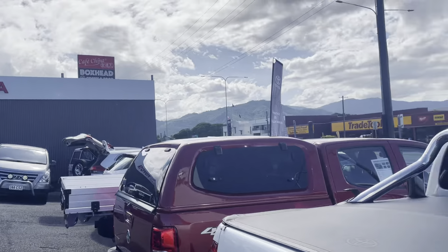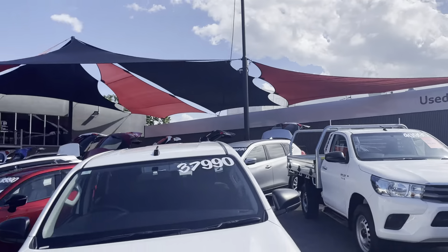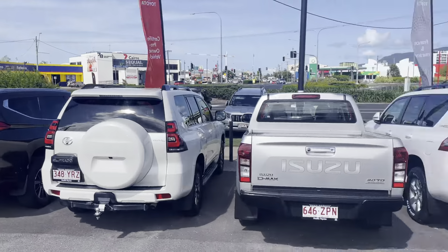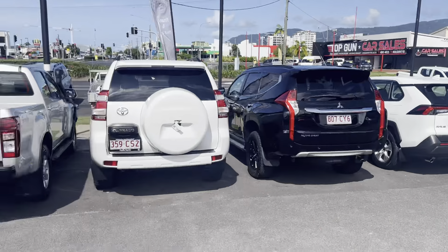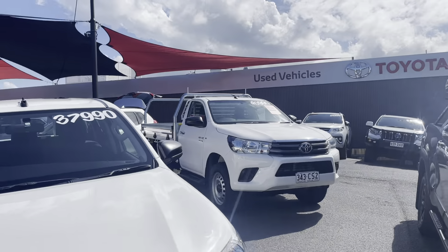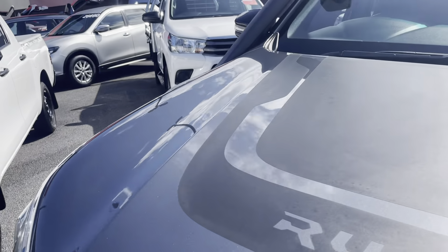I'd just like to give a bit of a run through our showroom here at 77 Mulgrave Road. This is one of two of our yards, the other being located at 235 Mulgrave Road. As you can see, we have a very large variety of stock ranging from our SUVs all the way through to our four-wheel drives, sedans, hatchbacks and coupes. A vehicle for everybody.